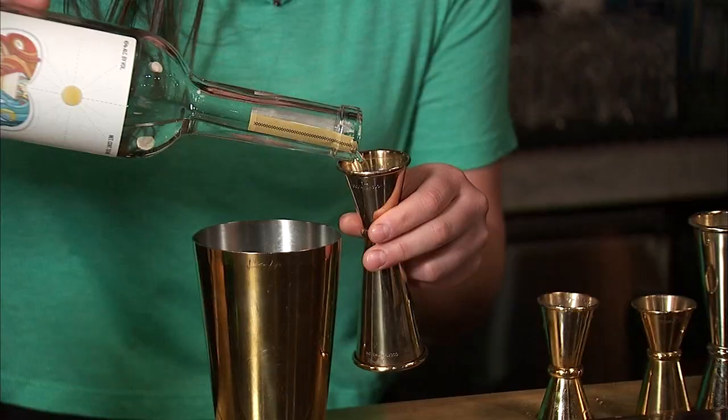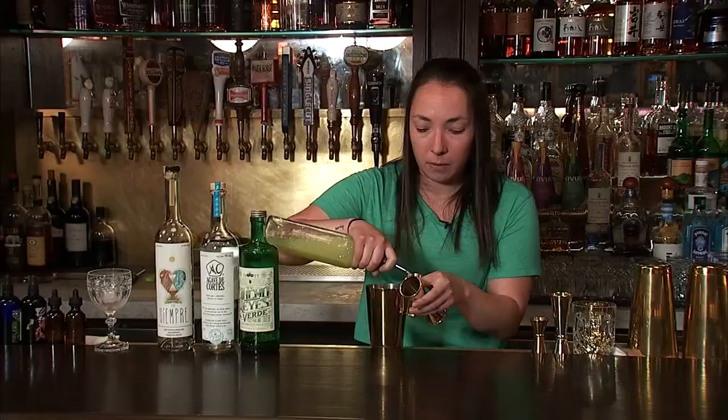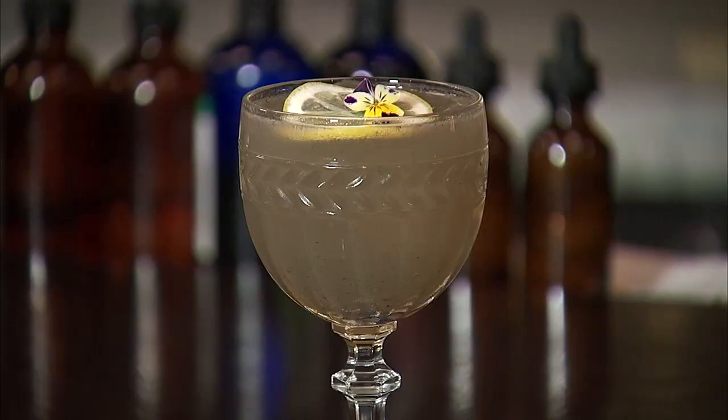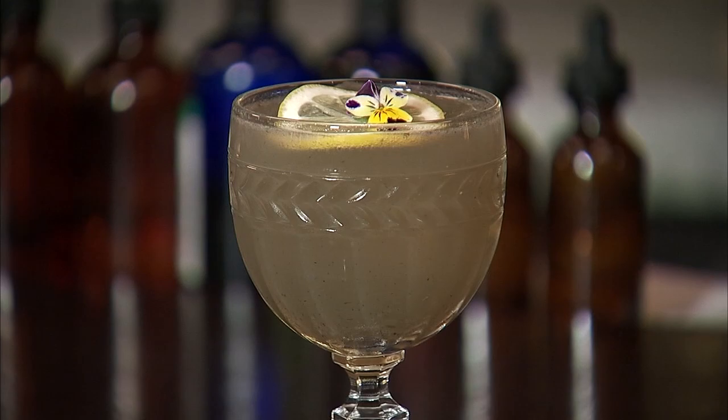It has white beet, ancho verde — which is a poblano liqueur — sotol, which is a spirit from the desert spoon plant, and mezcal as well. A little bit of agave, lemon, and the white beet, which oxidizes and turns sort of blackish, makes a really cool black chimney sweep looking cocktail.